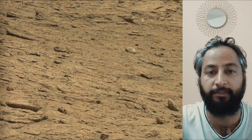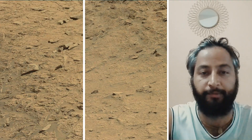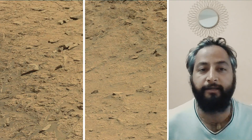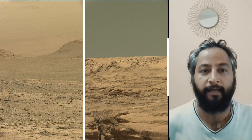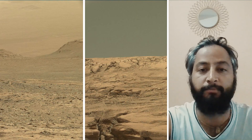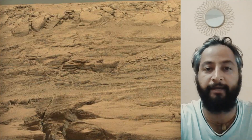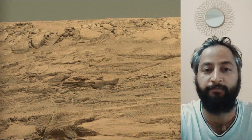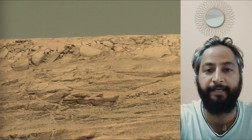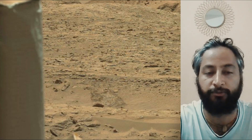NASA's Curiosity Mars rover is a car-sized robotic explorer on Mars, part of the Mars Science Laboratory mission. It landed on Mars in August 2012 and is searching for evidence of past habitability and the presence of organic molecules. Curiosity was built by NASA's Jet Propulsion Laboratory, managed by Caltech in Pasadena, California. JPL leads the mission on behalf of NASA's Science Mission Directorate in Washington.